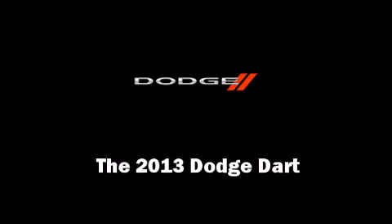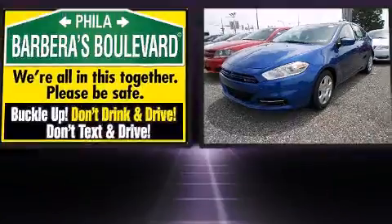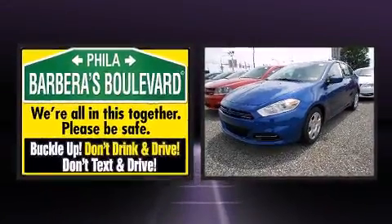Discerning drivers will appreciate the 2013 Dodge Dart. This four-door, five-passenger sedan offers the features and options for which you've been searching.